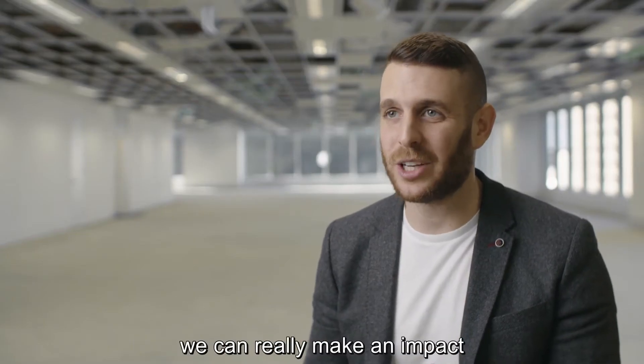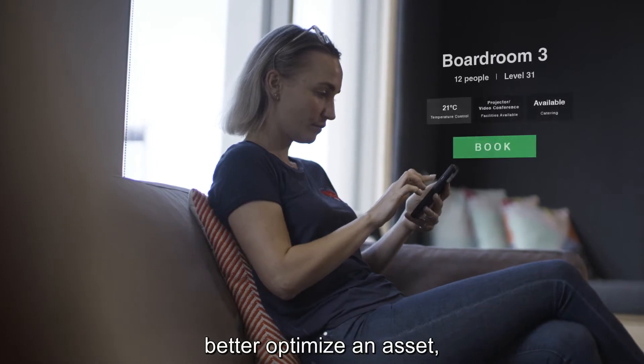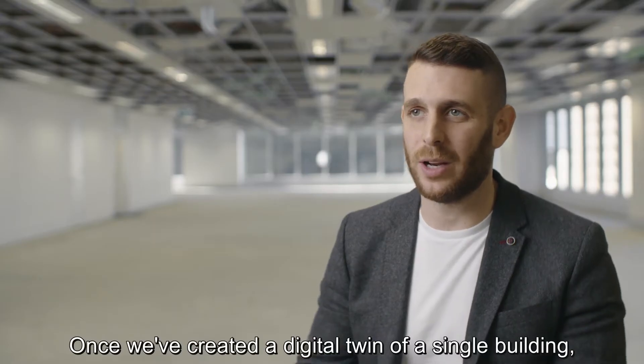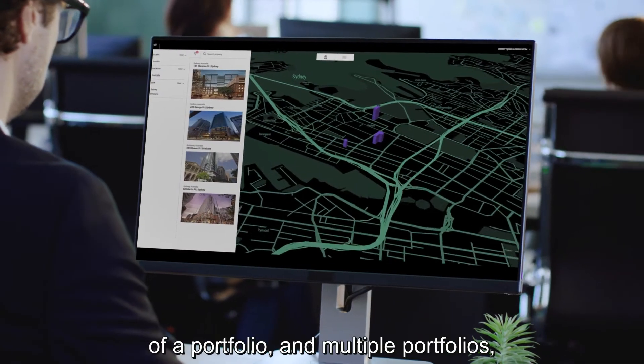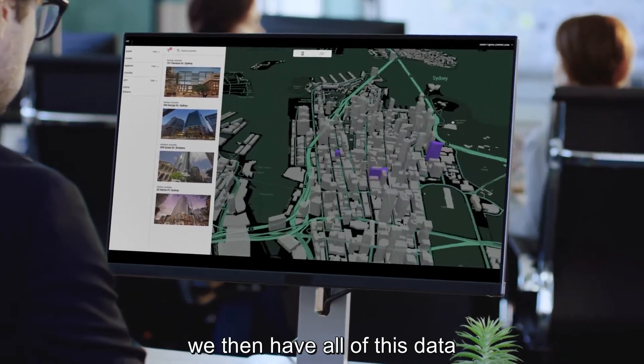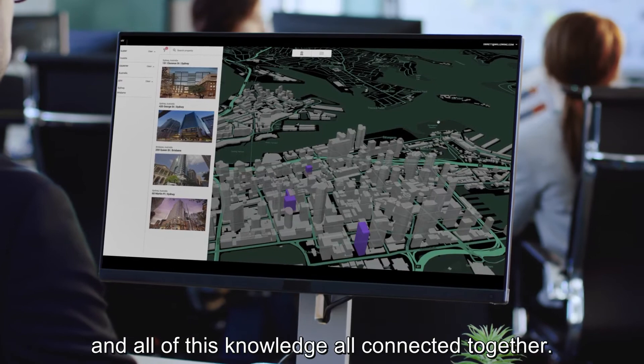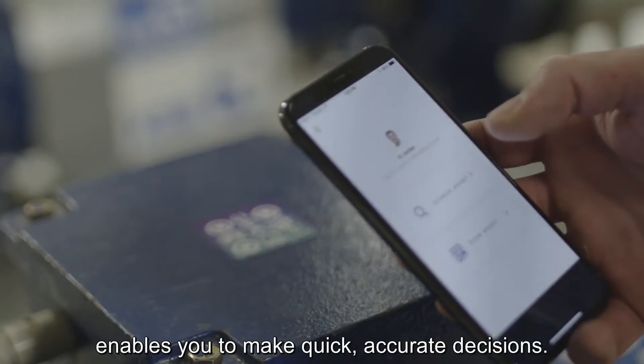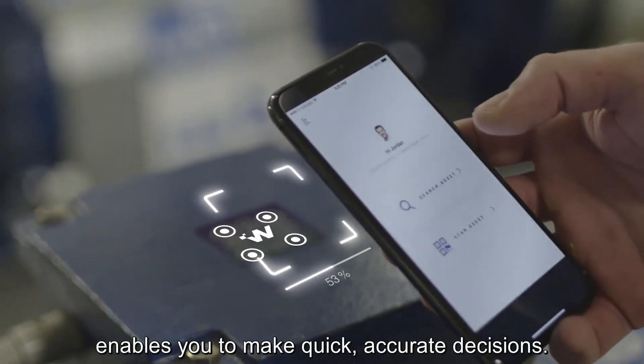Now that we've created this ecosystem, we can really make an impact — better optimise an asset and then enhance the customer experience. Once we've created a Digital Twin of a single building, of a portfolio and multiple portfolios, we then have all of this data and all of this knowledge all connected together. The benefit of having that information readily available enables you to make quick, accurate decisions.